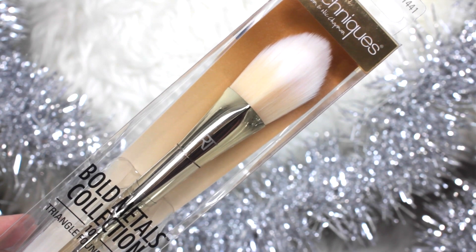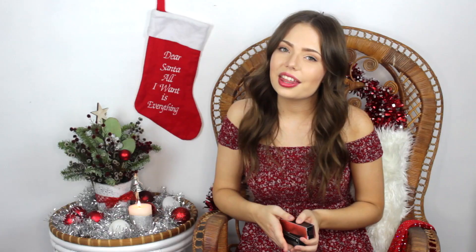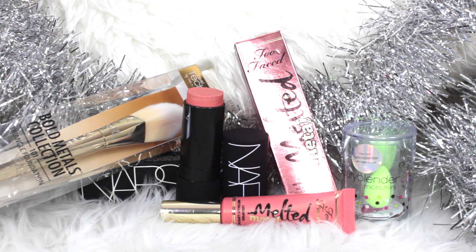Pretty sure a lot of you are total makeup addicts, and I love myself some makeup every now and then. My nan absolutely spoiled me with these goodies. First up is the Real Techniques Bold Metals Collection Triangle Foundation Brush — I've never tried a brush like this before so I'm keen to see how it goes. She also got me these adorable little Micro Mini beauty blenders, which I think will be really good for under the eye for concealer. The other two makeup products were from Mecca — one of the NARS Multiples, and one of the Too Faced Melted Lipsticks in their metallic range, which is really cool.